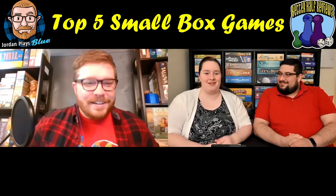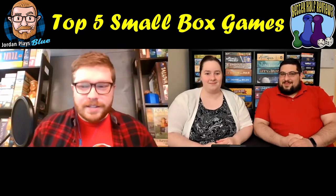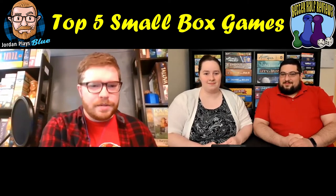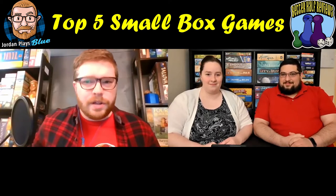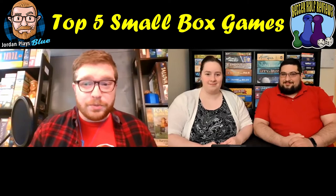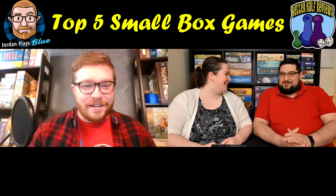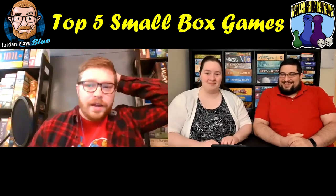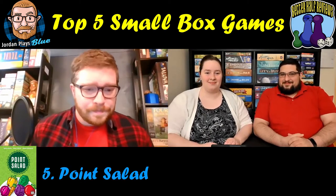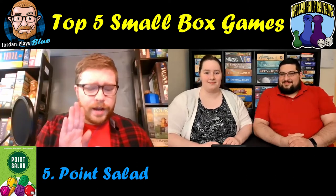Jordan, do you want to start us off with number five? I was really excited when Allison and Brice asked about this list because on my Instagram I mostly specialize in small box family style games — a lot of dice games and card games. This was really hard to narrow down to five, so I went through my most recent top 100 games. Number five is a game by AEG called Point Salad.